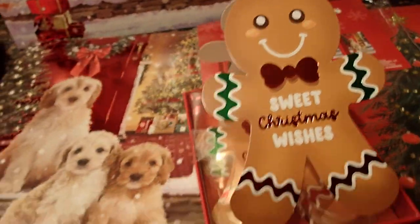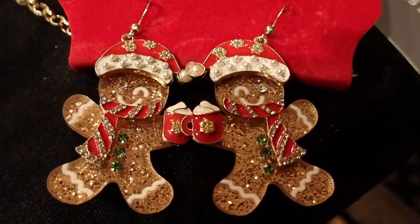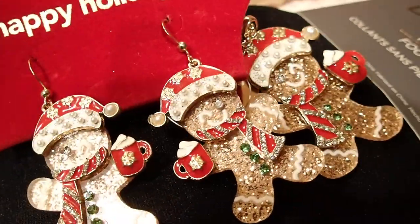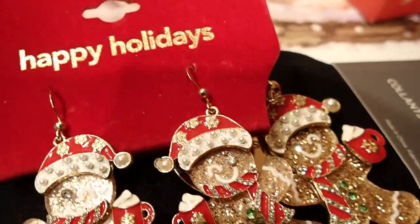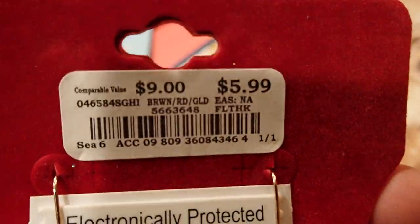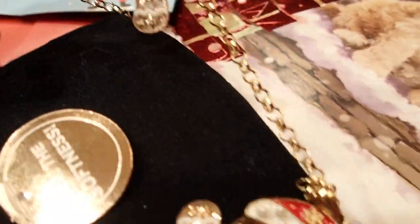Then I also bought, look at this in the jewelry section — a little set here. We have the necklace and the earrings. I cannot wait to wear this. I paid $5.99 for this. So cute!